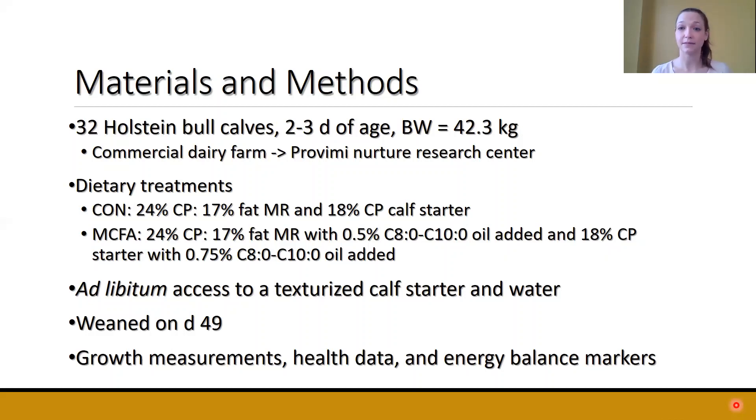Calves had ad libitum access to the texturized calf starter as well as water. They were all weaned on day 49. Throughout this study, we looked at different growth measurements, health data, as well as energy balance markers around weaning.